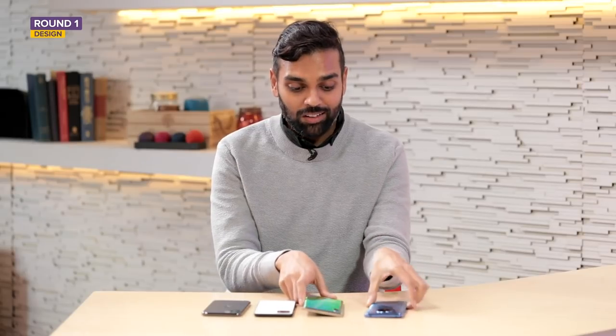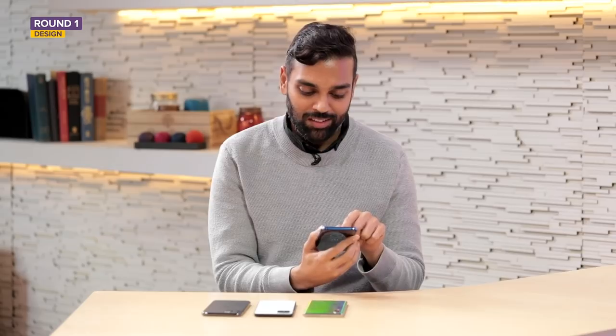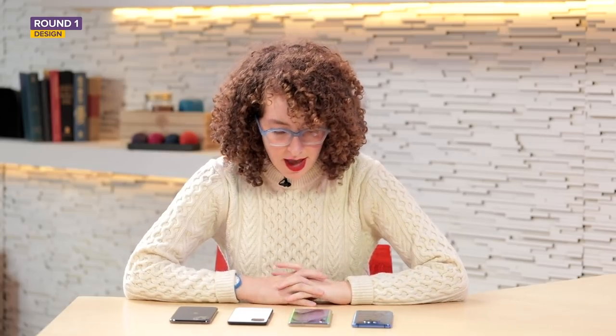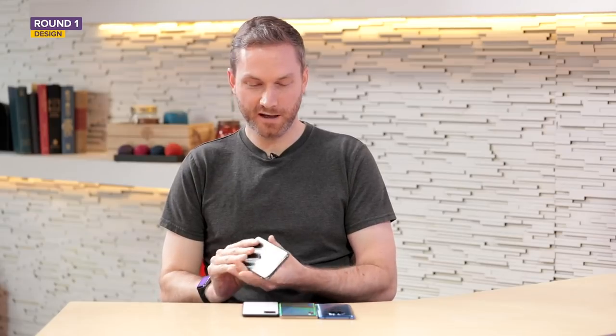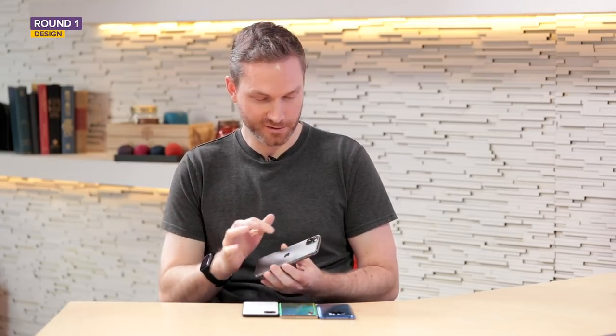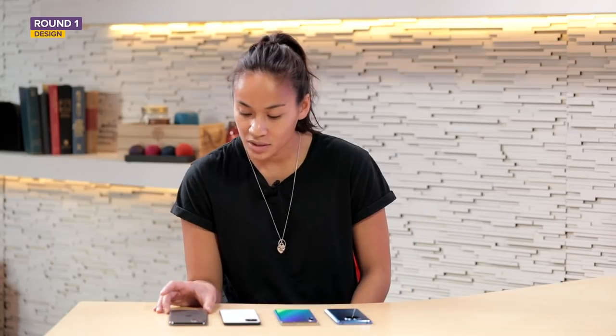Before the expert verdict, here's what some people had to say about the looks. Several viewers disliked the OnePlus circular camera design and weren't fans of its blue color. The iPhone divided opinion — some called it ugly or disliked the triple camera cluster, while others praised it as classic, sleek, and timeless with rounded curved edges. The Samsung received praise for its rainbow shiny coloring and front camera dot design.